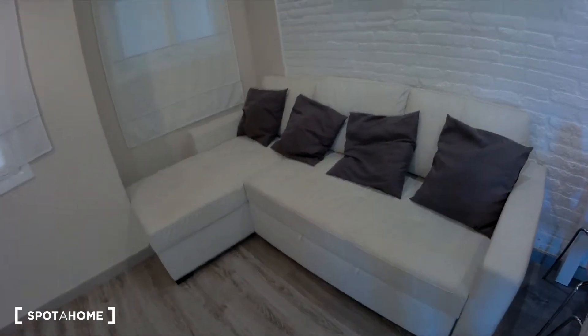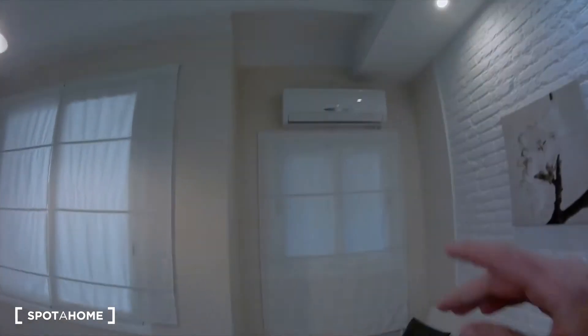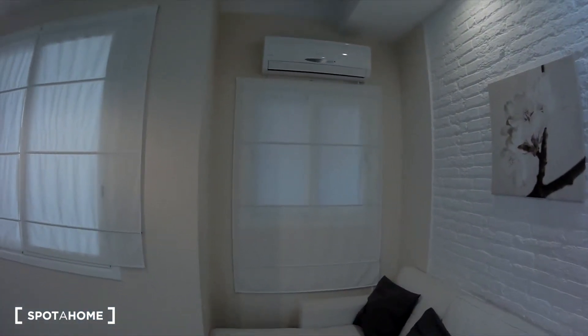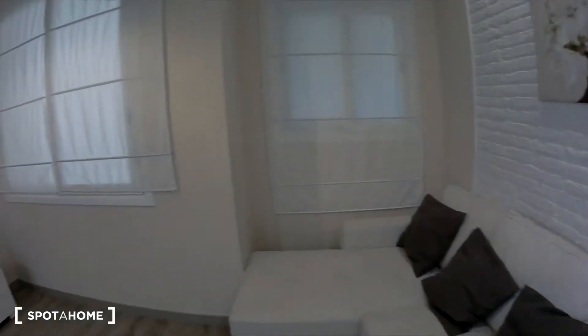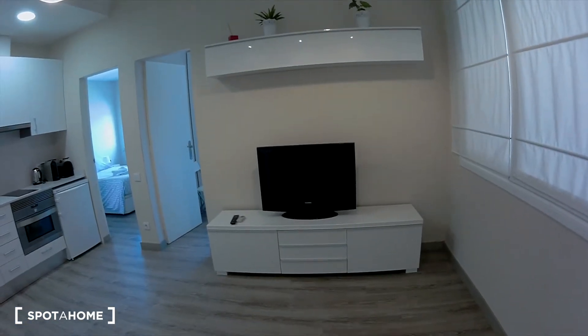Here there is a sofa — I think it's a sofa bed. And we have two windows. This is an AC unit that is also a heating. I really like the walls. And there is a television and a library.